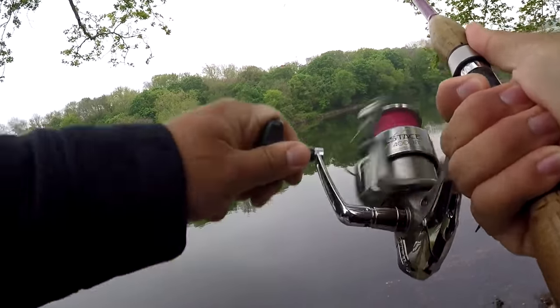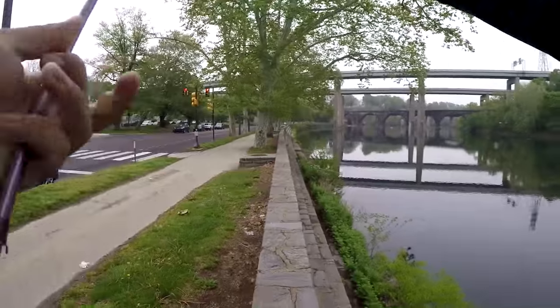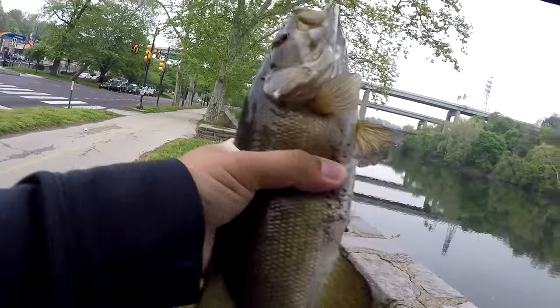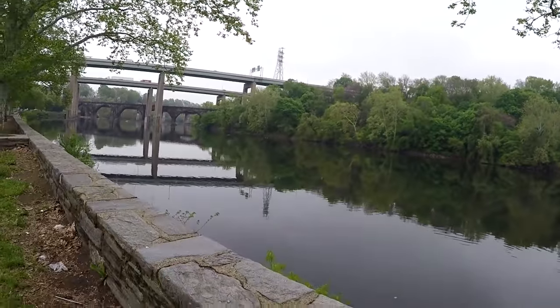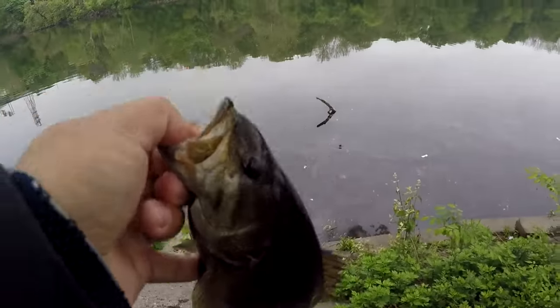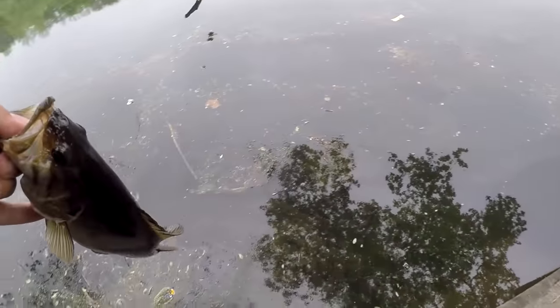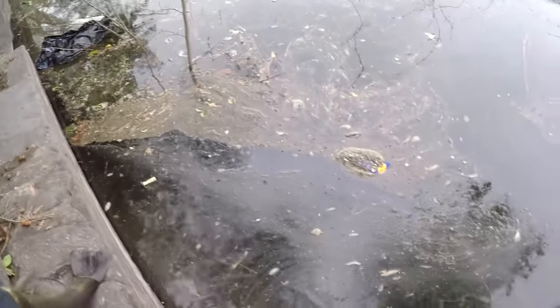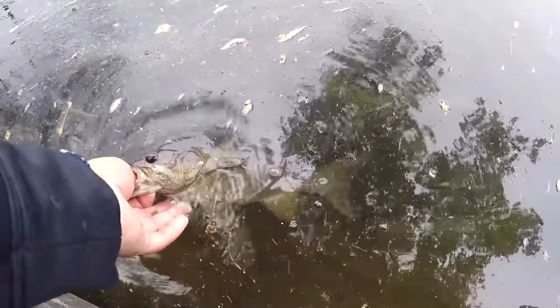Fish on — first one of the day! A smallie came up and got the bait. First one of the day on the Senko, yeah! Not bad, not bad. Skougal River smallmouth bass on a wacky-rigged pink Senko. Here's a view of our first smallmouth bass from the Skougal River. Thankfully we got the stairs here on the Skougal River at East Falls so I can release this fish for you guys to see — beautiful smallmouth bass from the Skougal River.